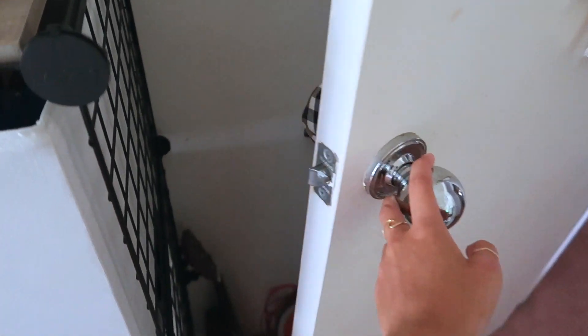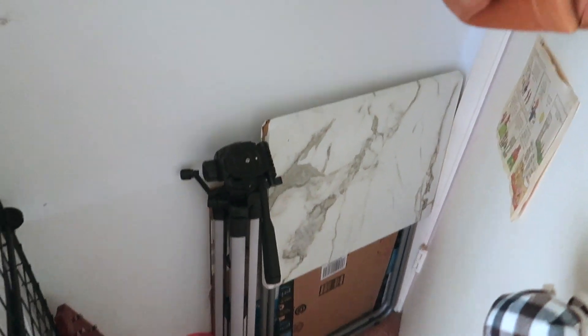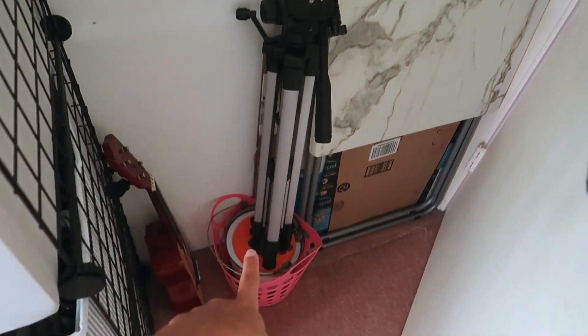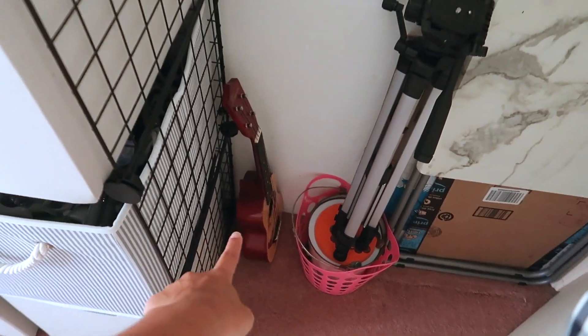Behind the door, I don't have a lot of stuff. It's mostly just junk. I just have an extra table, some cardboard boxes, my tripod, a bucket full of coins, and my ukulele.